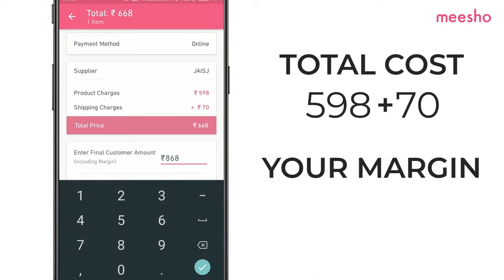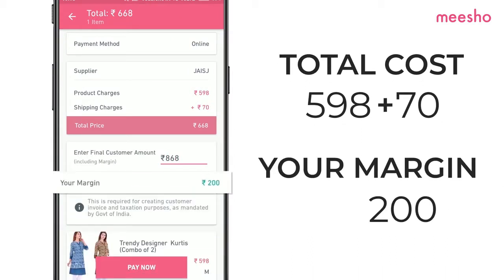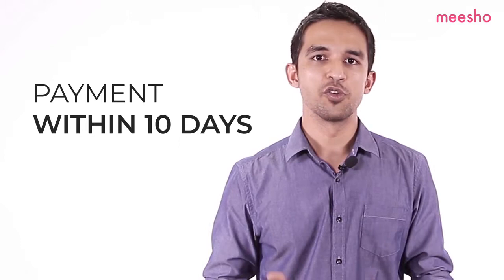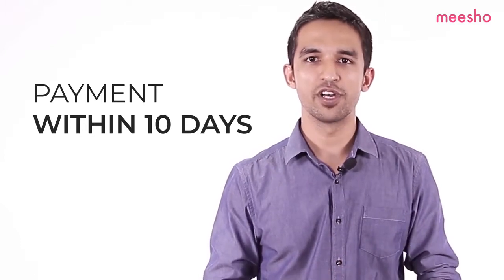To this, add your profit margin. You can add whatever margin you want to. Remember, your margin is what you earn by reselling with Misho. Now, sit back and relax. Misho will have the order delivered to your customer and collect the COD payment. We will transfer the profit margin to your bank account within 10 days of order delivery.